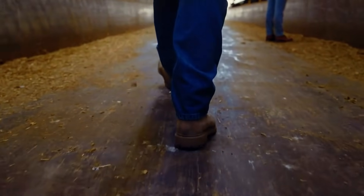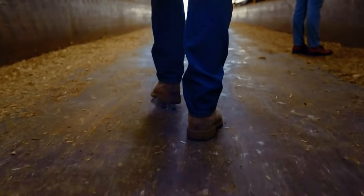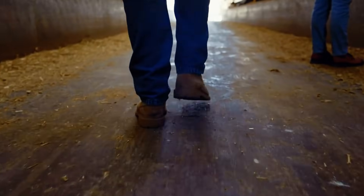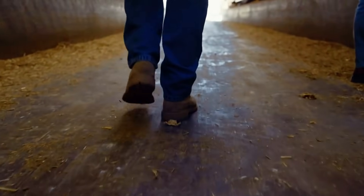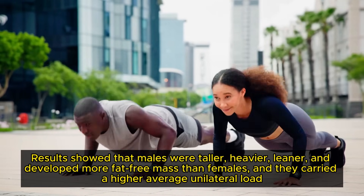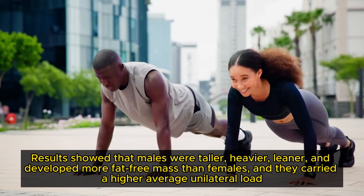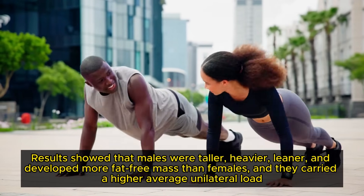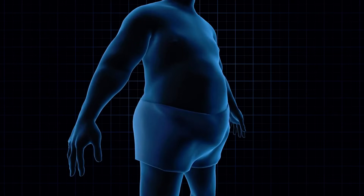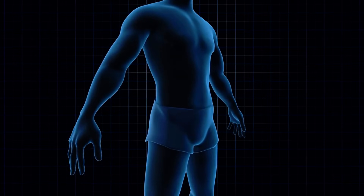A 2018 gender-based study compared unilateral farmer's walk performance between recreationally active males and females, aiming to predict the maximal safe load using various variables. Results showed that males were taller, heavier, leaner, and developed more fat-free mass than females, and they carried a higher average unilateral load. Fat-free mass was a strong predictor for load, with balance scores further enhancing prediction accuracy.